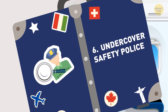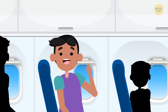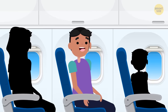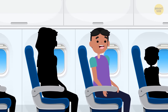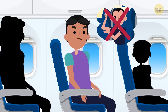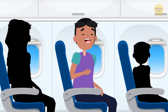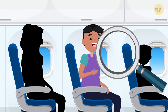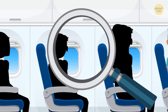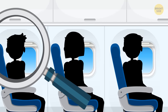6. Undercover safety police — air marshals. They're generally used for international flights. Air marshals are basically the police of the airplane. They can make arrests, but they won't intervene in a standard rowdy passenger situation. They're mostly there to watch over the flight and keep everyone safe. You probably never figure out who the air marshal is, though. They'll be dressed like any other passenger and could be seated anywhere. They blend right in.